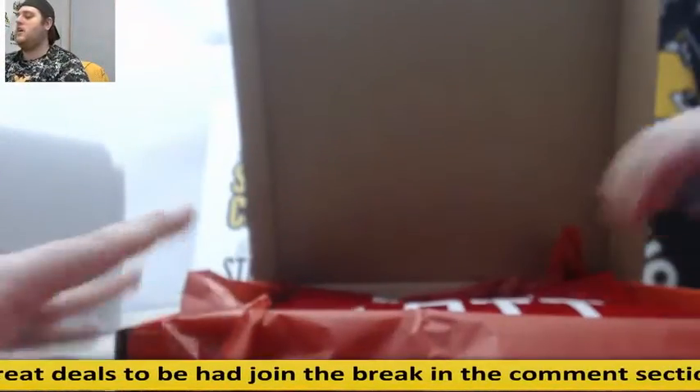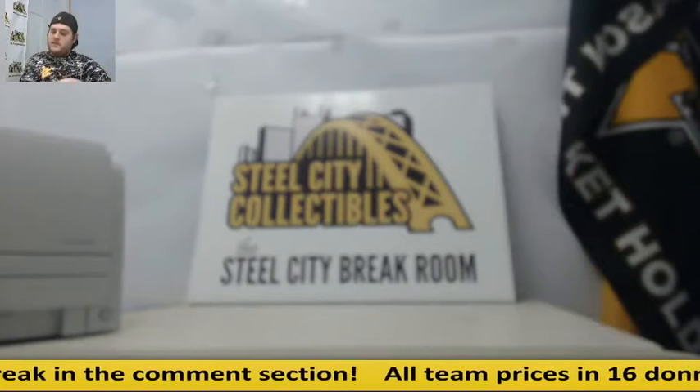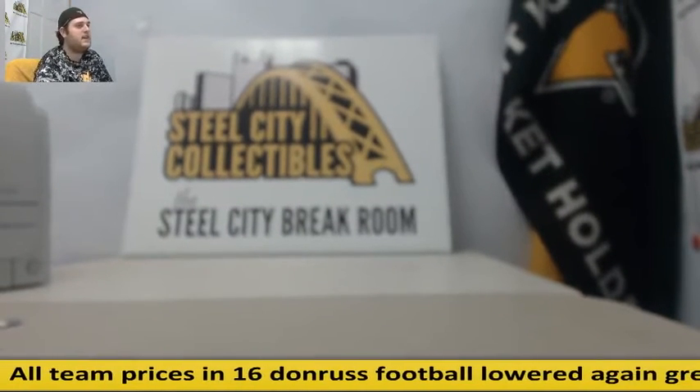Bo Jackson and Ronnie Lott. All right, everybody — thanks for the break. We are going to get this draft started right now. If you are in the break, you should be getting an email in the next five to ten minutes with all that info. If you want to buy a box or a case for yourself, you can order that — we do have them. You can also join the next group break going off on Wednesday. Thanks, everybody.